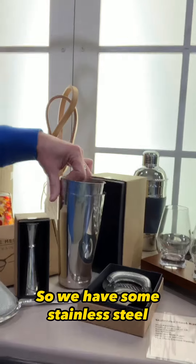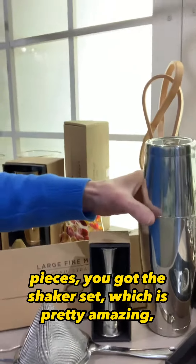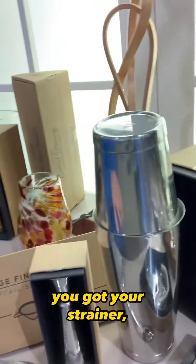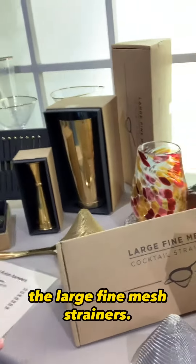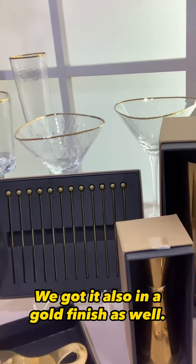So we have some stainless steel pieces. You got the shaker set, which is pretty amazing. A little jigger. You got your strainer, the large fine mesh strainers. We got it also in a gold finish as well.